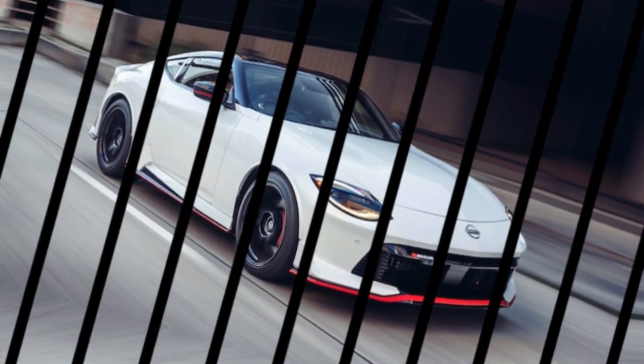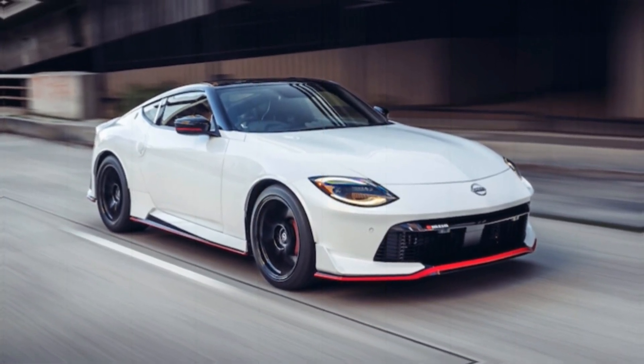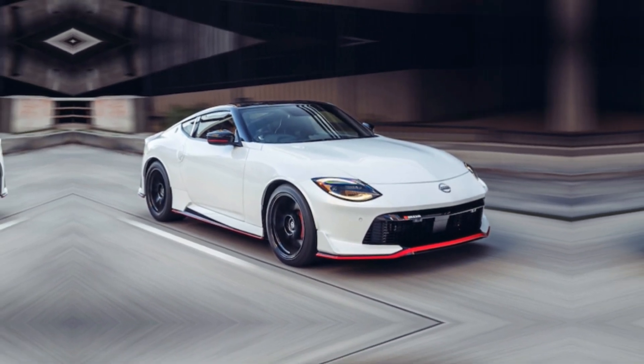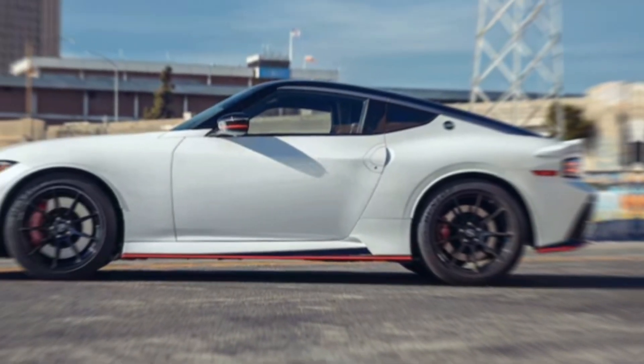Speaking of corners, the Nismo features a special Sport Plus drive mode that sharpens throttle response and delivers lightning-fast downshifts, perfect for those exhilarating track days.